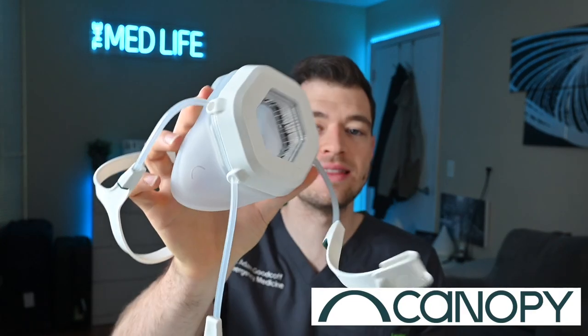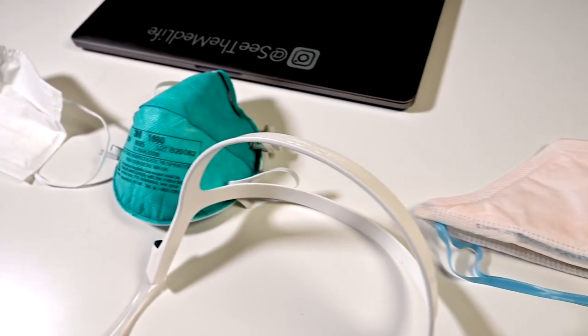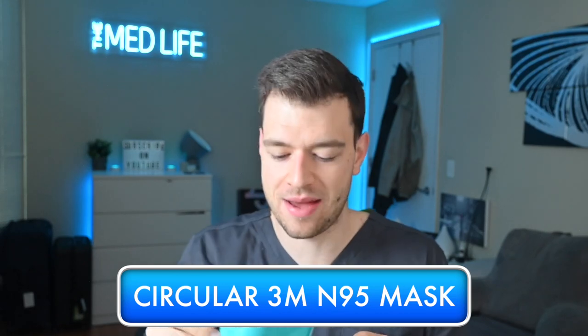Today's video is sponsored by Canopy — this is their new mask and it's honestly really cool. They did send me all of the masks for this video and helped support us at the Med Life, but I want to give them credit: they said I have free reign to do this mask review and give an honest opinion and rank their mask among the others. They want very honest feedback, and that's what they're going to get. Let's jump right in — circular 3M N95 mask.